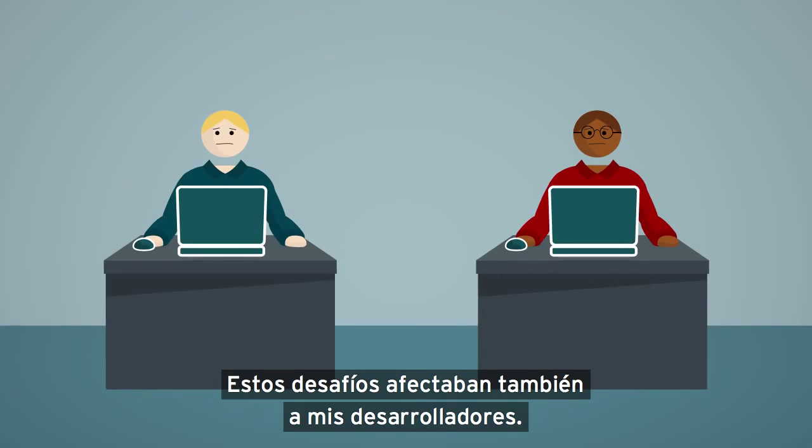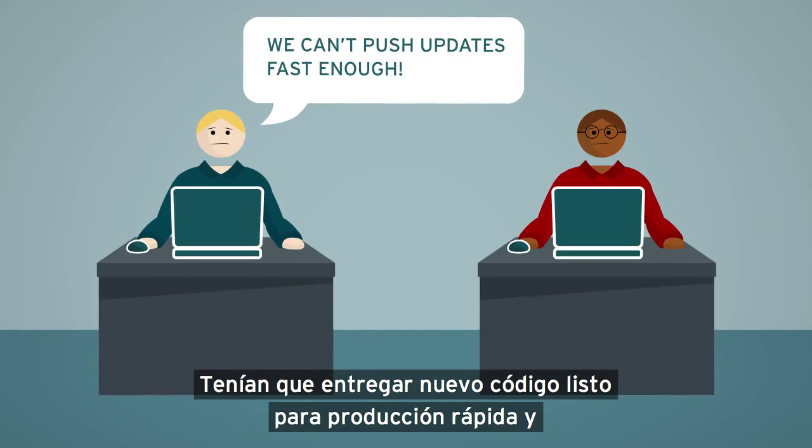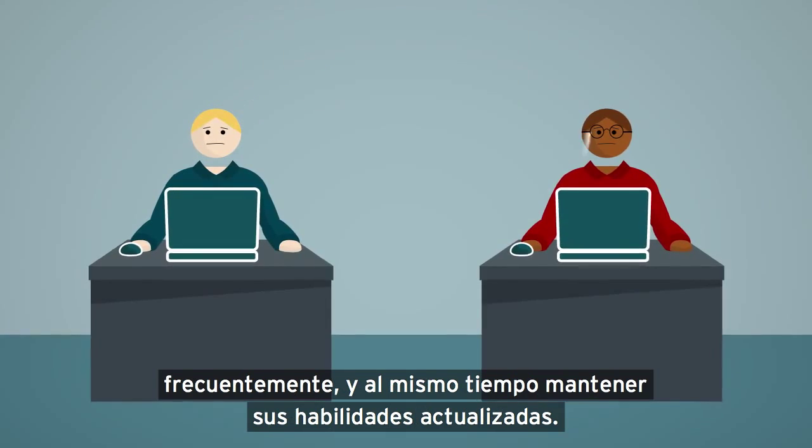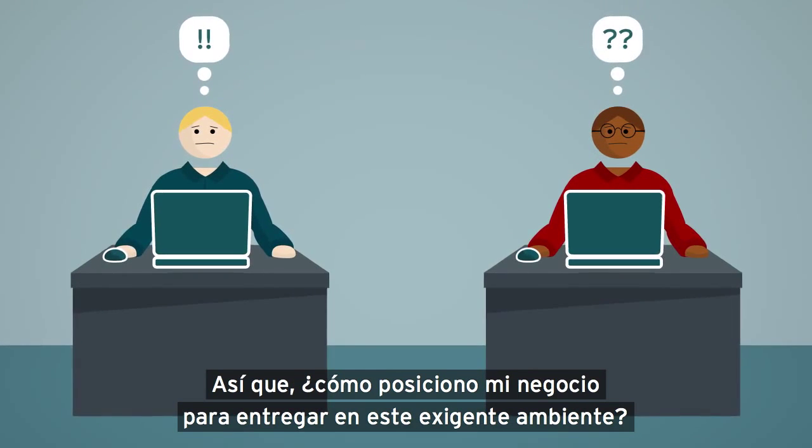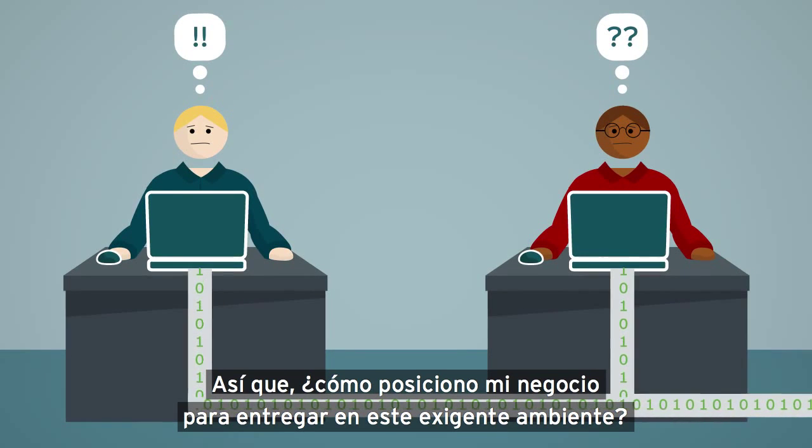These challenges affected my developers, too. They had to deliver new, production-ready code fast and frequently, while also keeping their skills up to date. So how did I position my business to deliver in this demanding environment?